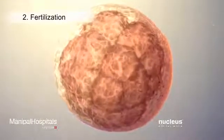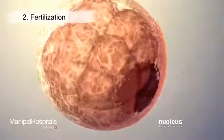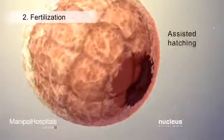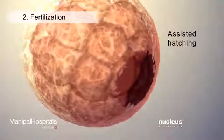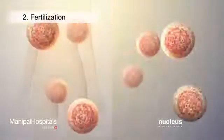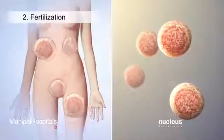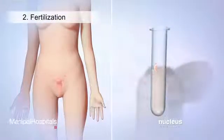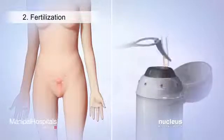At this time, the lab may create a hole in the zona pellucida surrounding some of the embryos. This process, called assisted hatching, will help these embryos implant in the uterus. Some of the embryos will be used right away for embryo transfer, and the rest will be frozen and stored for future use if necessary.